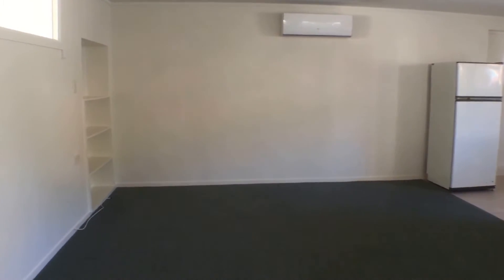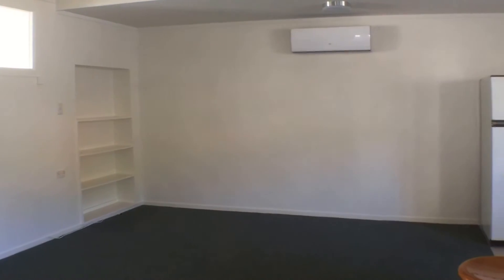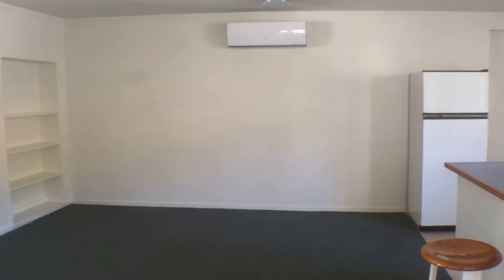It's a beautiful unit, much larger than your normal one-bedroom unit. It's been recently re-carpeted, has a lovely heat pump, been repainted, and it's ready for tenants to move in now.